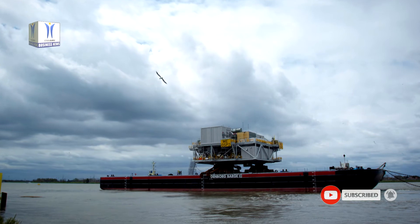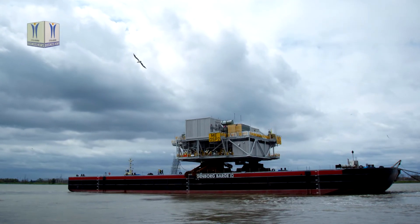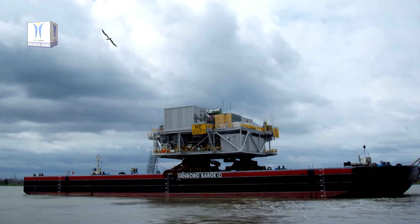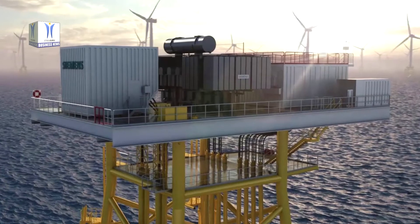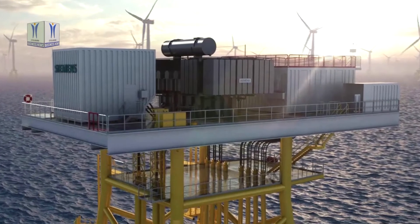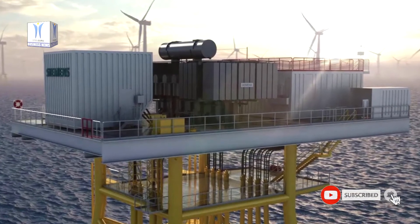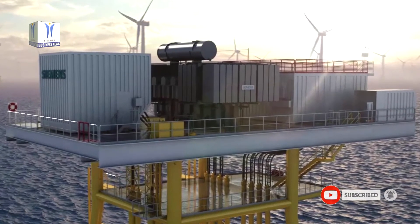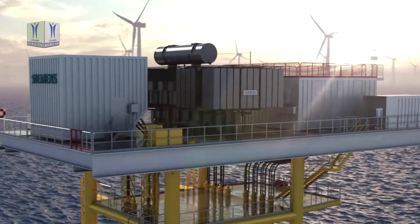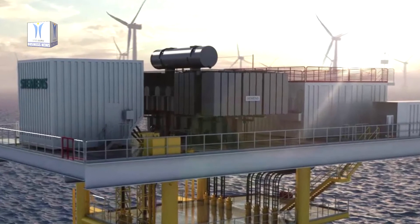In 2018, Siemens Energy secured the contract to connect the wind farm to the grid, and Moray East Offshore Wind Farm represents the company's largest UK grid access project. The scope of supply includes the complete onshore substation — including three SVC plus STATCOM — as well as the three offshore substation platform topsides. In addition, Siemens Energy will install a 35 km underground export cable to the onshore substation at New Deer in Aberdeenshire for the power generated.